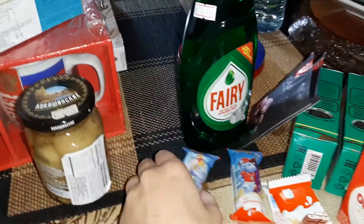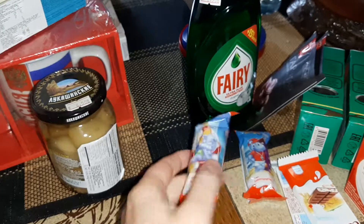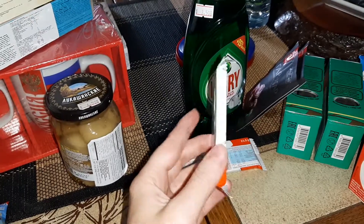Then I went to the Russian store. I got some Happy Hippo — two of them, 99 cents each. And then I got some Kinder Country, that was a dollar each.